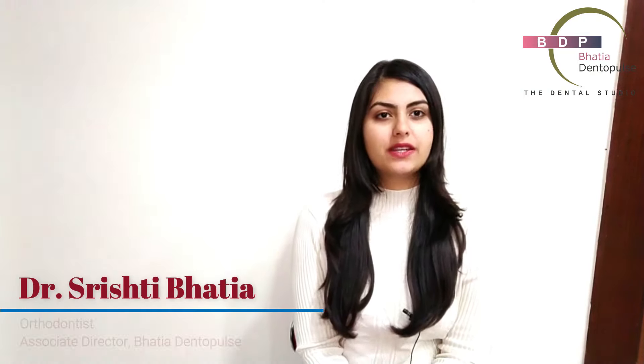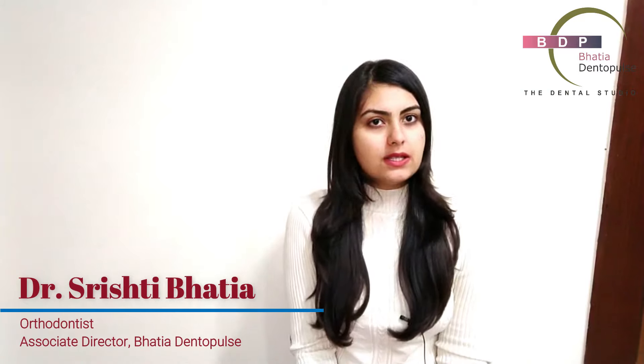Hi, I am Dr. Srishti Bhatia. I am the associate director at Bhatia Dentopulse Janakpuri and I am an orthodontist.